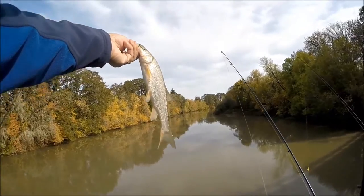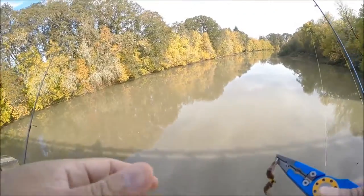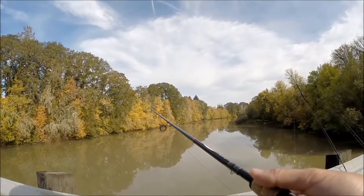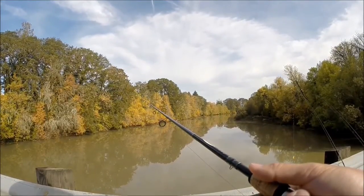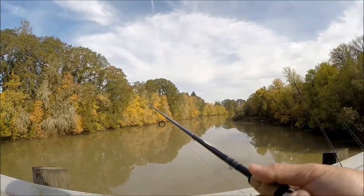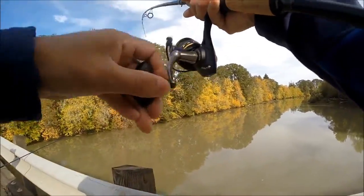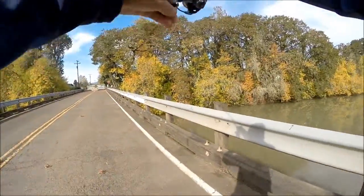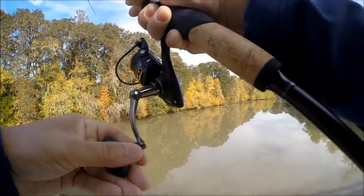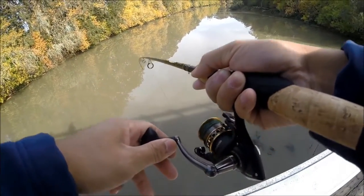There he is. About a 12, 13-incher. Bam, he's gone. This one is kind of insecure. That's the way the one is that's been messing with mine. I'm going to try moving in a little bit. Got him! Did you? Got him, yeah. It's like another pike minnow. Is it? Yeah. Boy, there's a lot of these guys. Put up a good bite though. Yep.